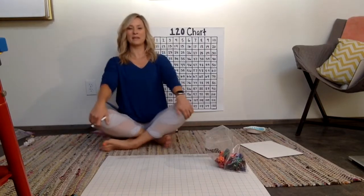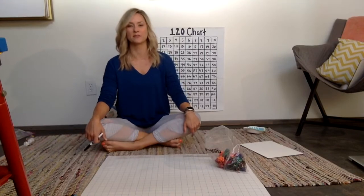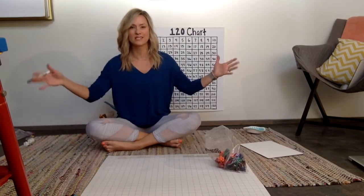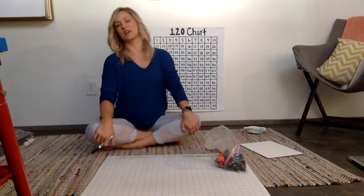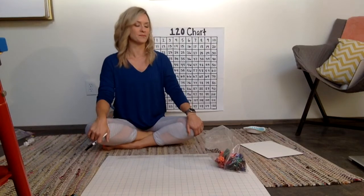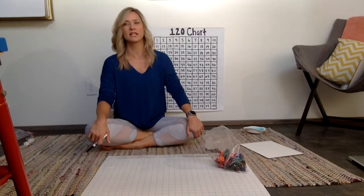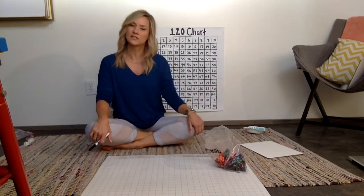Hey families, my name is Holly Compton and I am the TK through sixth grade math coach in Manhattan Beach. I'm here to help with quarantine math. I know that a lot of you are wondering what to do with math because math is so different from the way we learned when we were kids, so I wanted to show something today called counting collections.